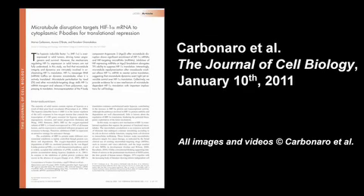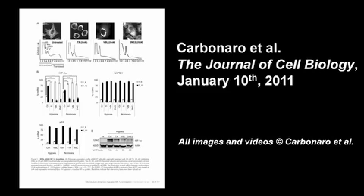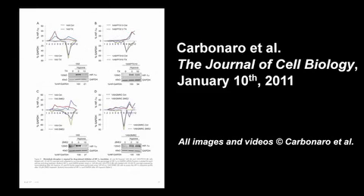You can read more about the microtubule-dependent regulation of HIF-1-alpha expression in the paper by Carbonaro et al., published in the January 10, 2011 edition of the Journal of Cell Biology.